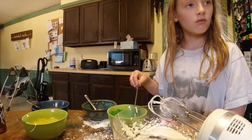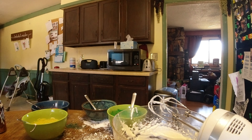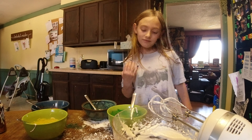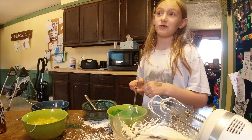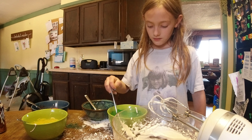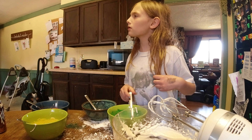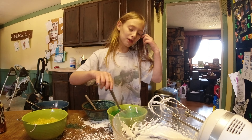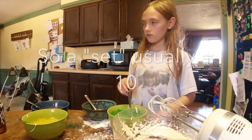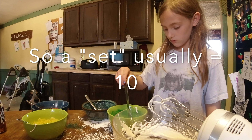Hey guys, welcome back to another video. Today we are making cookies and we are using green, blue, red, and yellow. Today is comfy day, a day of spring. We are making only the frosting for the cookies because we got pre-cut cookies.